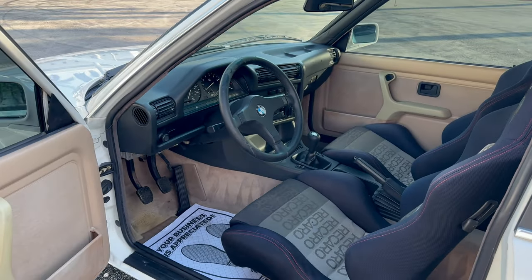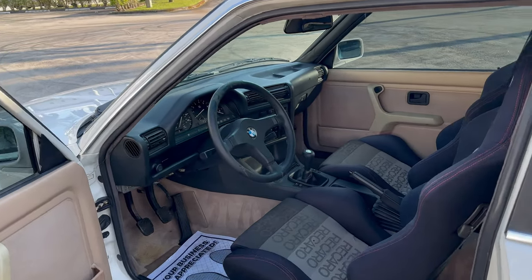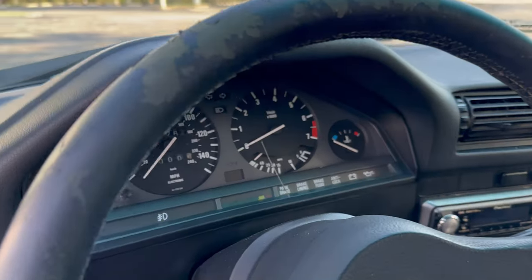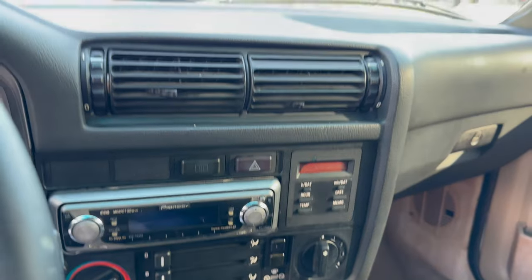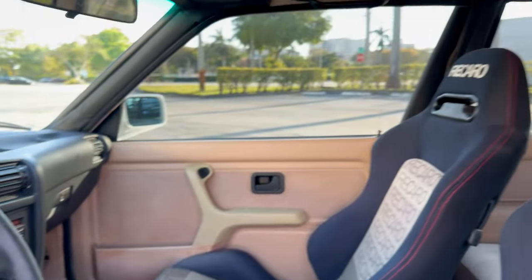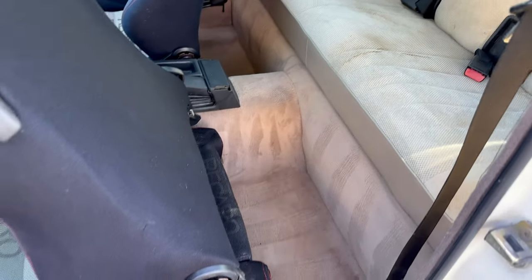BMW Motorsport handles, power windows and locks, 190,000 on the clock, Pioneer aftermarket radio, manual sunroof.